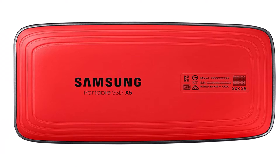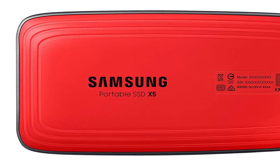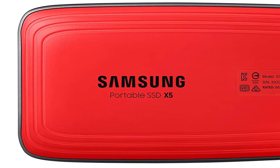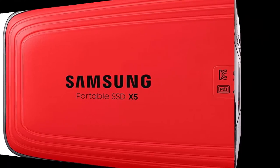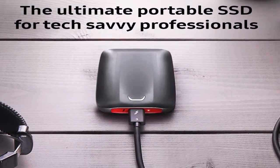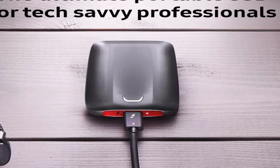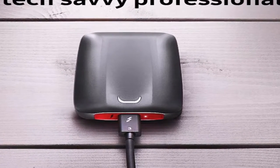It sports a stylish glossy exterior, sloping lines, and a fiery red undercarriage. The catch is the Samsung X5's performance was inconsistent, veering between mind-blowing and merely above average, and it did not top every test. If you don't have Thunderbolt 3 — which uses the same ports as USB-C — you won't see all it can do.